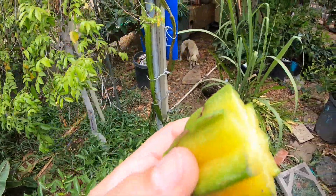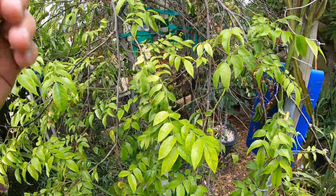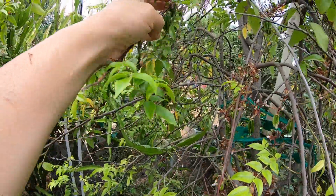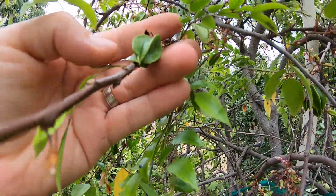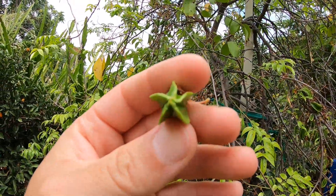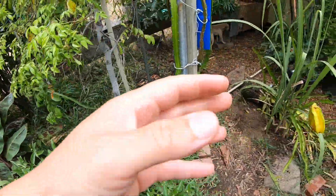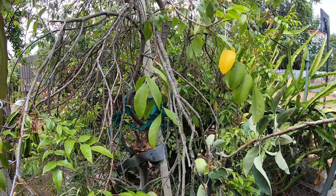I'll just give this one to the chickens. But you can see it has little flowers that are still about to bloom, and little star fruits or carambolas that are growing. So it has different stages right here — you can see the different stages. It's pretty cool. Depending on which variety you get, some are obviously sweeter than others.